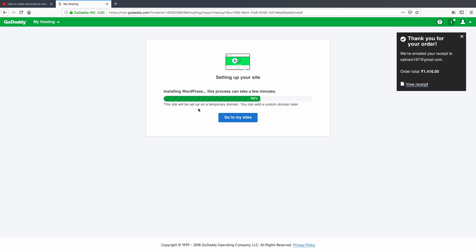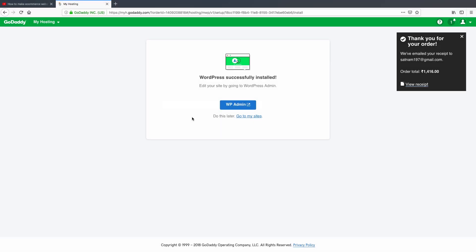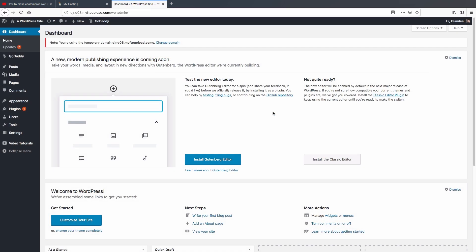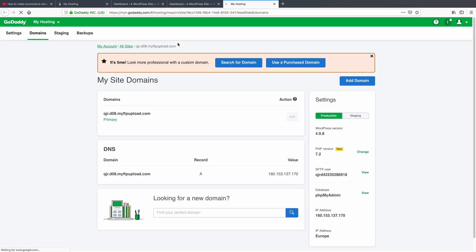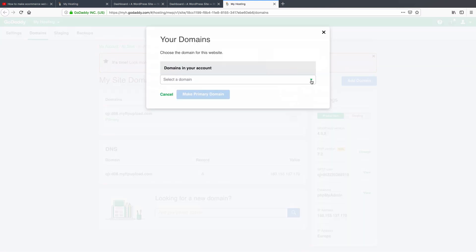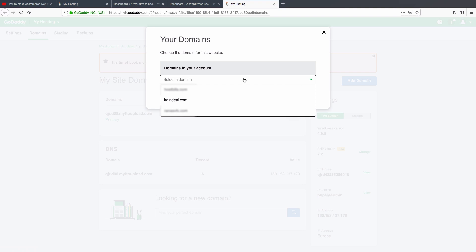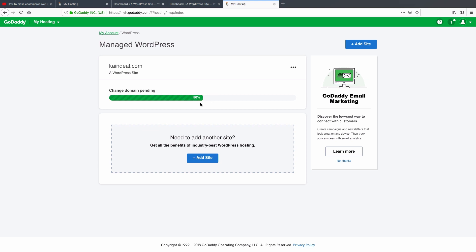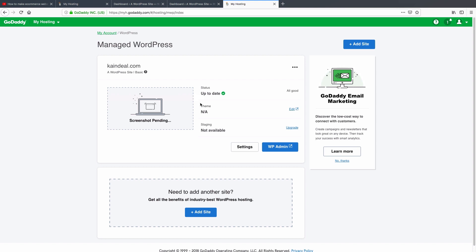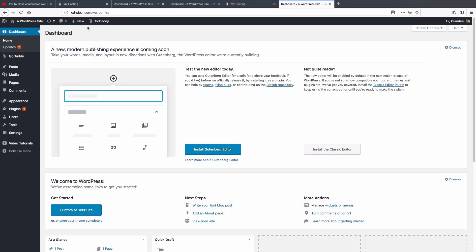This site will be set up on a temporary domain — you can add a custom domain later. We have successfully installed WordPress. To change the domain, click the 'Change Domain' button, then click 'Use Purchased Domain'. Select the domain from the drop-down. Click 'Make Primary Domain' and wait a few minutes. We have now successfully updated our domain.